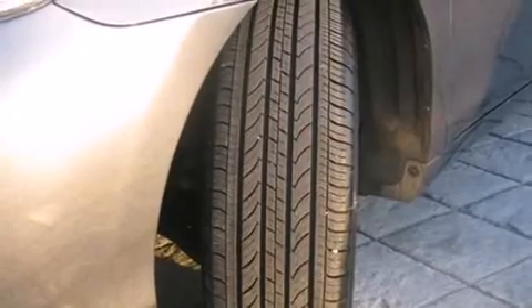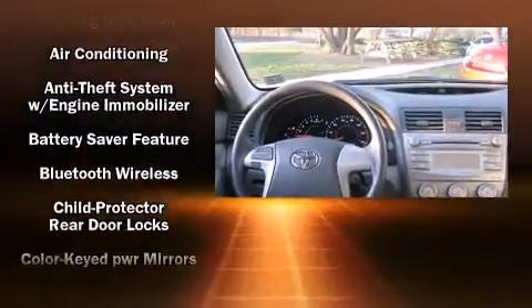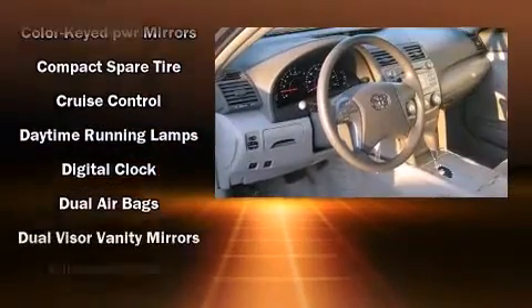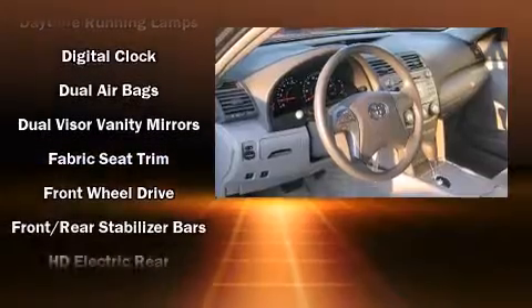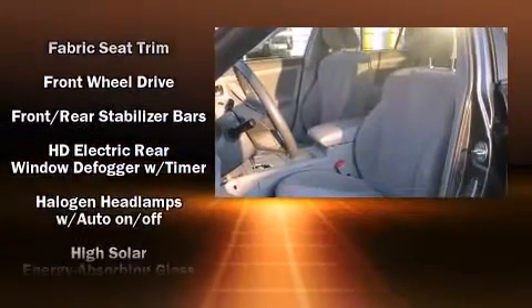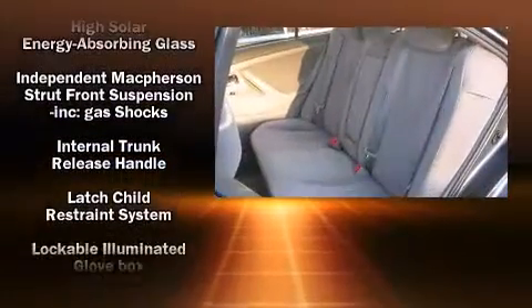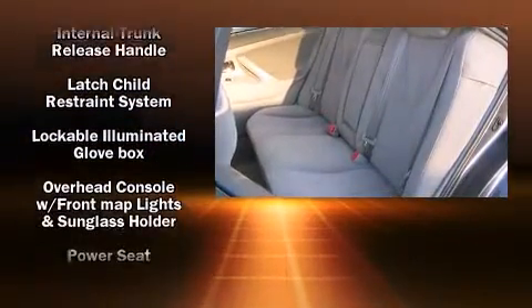Passenger security is always assured thanks to various safety features such as dual front impact airbags, head curtain airbags, traction control, brake assist, ignition disabling, and four-wheel disc brakes with ABS. This car was designed with safety in mind, allowing you to drive with even greater assurance.